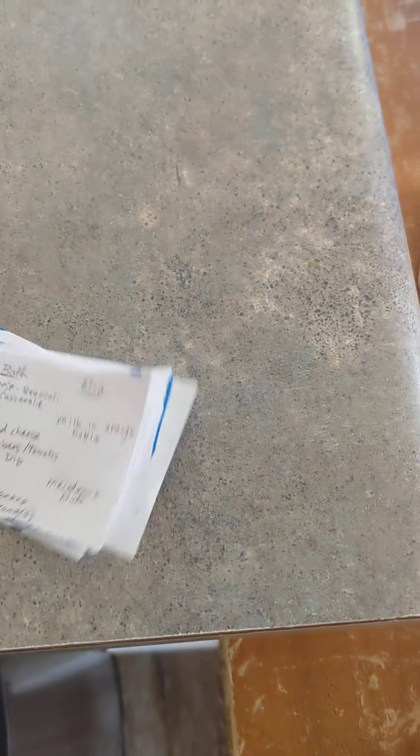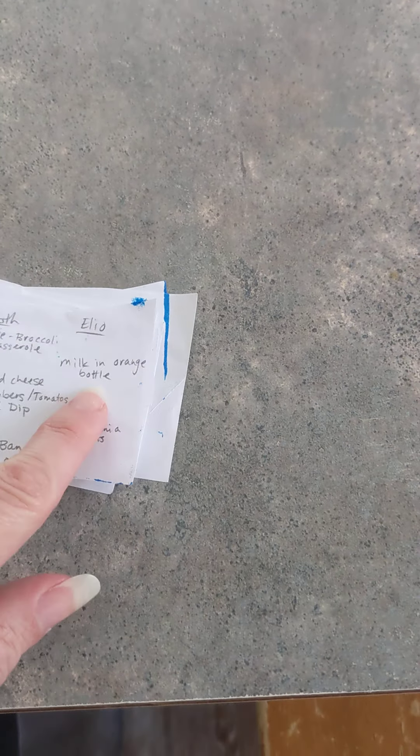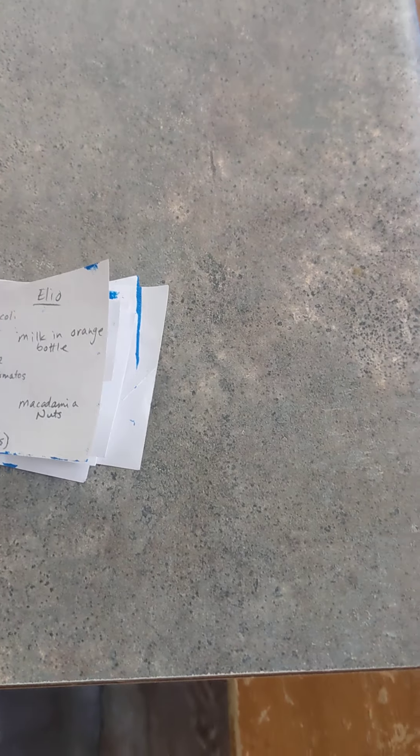Here are a couple of things that are useful. These are two pages of foods that both Elio and Aurora like. Their main meal is going to be this cheese broccoli casserole.